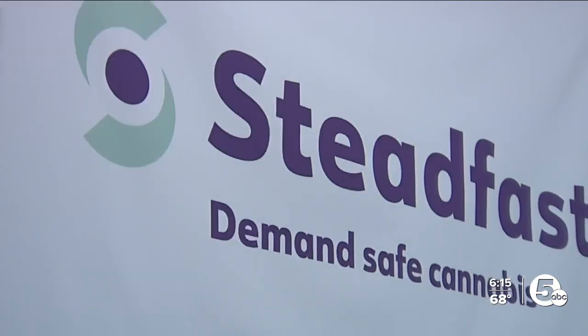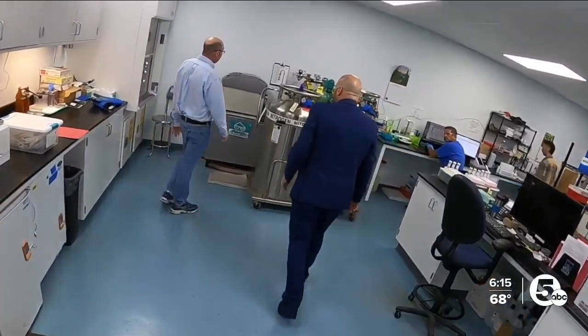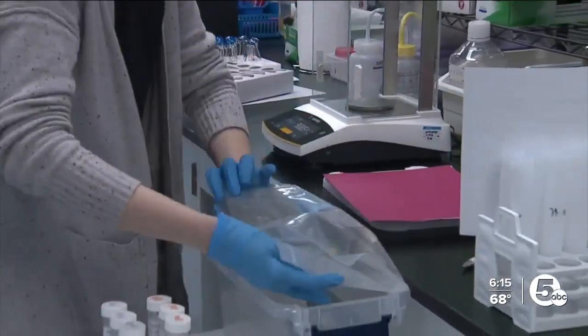It's probably one of the most tested consumer products that there is. People like Avi Zalin and his company, Steadfast Labs, step in. We started out in 2015, very small — a 700-square-foot lab. Now we have a 7,000-square-foot lab. We've learned quite a few things along the way. Steadfast sends employees out to get samples from its clients growing and making cannabis products.